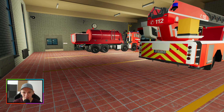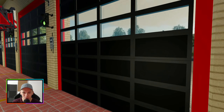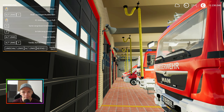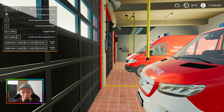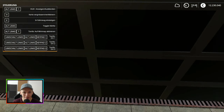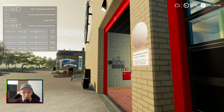Dann würde ich mal sagen, rücken wir mal aus, liebe Freunde, zu diesem neuen Einsatz. Es rücken natürlich alle Fahrzeuge aus, die zum Löschzug dazugehören. Aber erst mal — ihr kennt das altbekannte Problem — die Tore müssen erst mal aufgehen. Ich sitze da immer jedes Mal wie so ein Schluck Wasser dran, nur damit ich das irgendwie aufbekomme. Aber in den meisten Fällen klappt das irgendwie nicht.